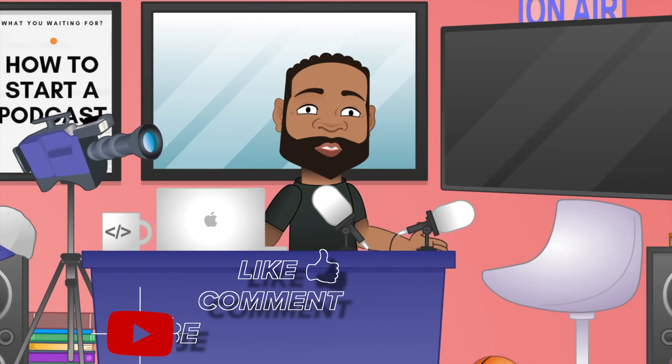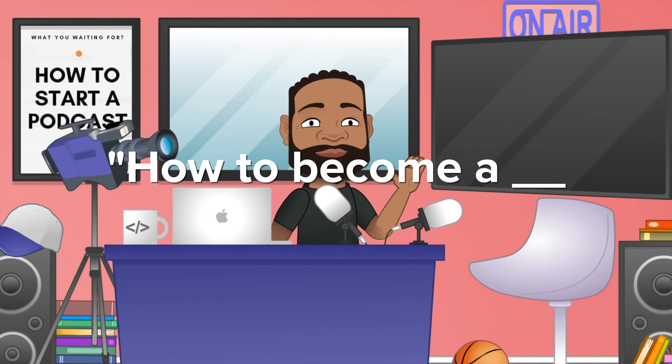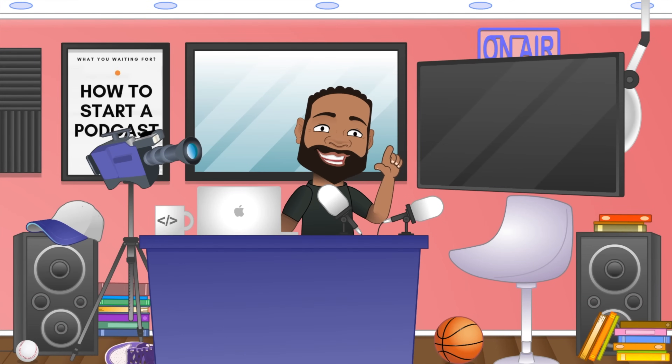I hope you enjoyed this video. Make sure to like, comment, and subscribe. We're working on a 'how to become a' in tech series, so if you liked everything we broke down here, stay tuned for that series dropping soon.